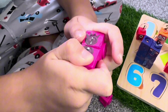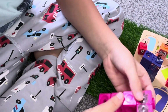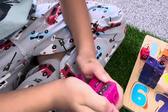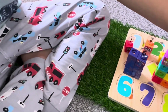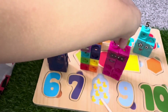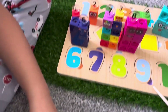Let's build Number Blocks 8, and it has eight yellow ducks. One, two, three, four, five, six, seven and eight. Nine is the next number.